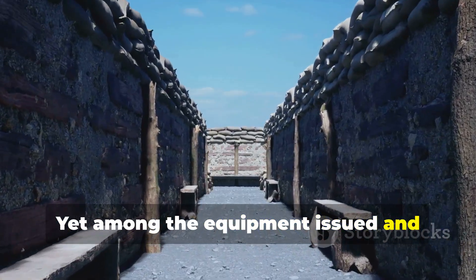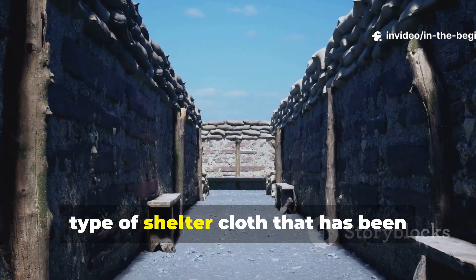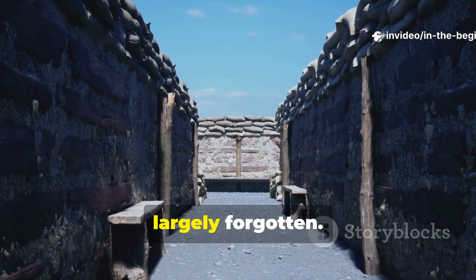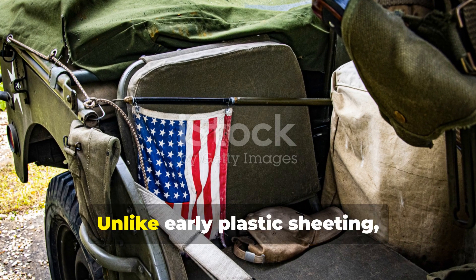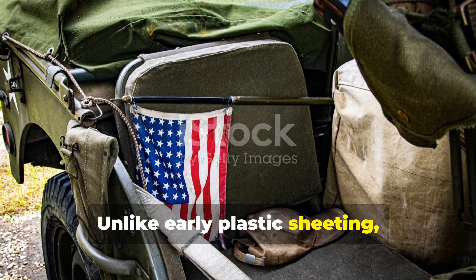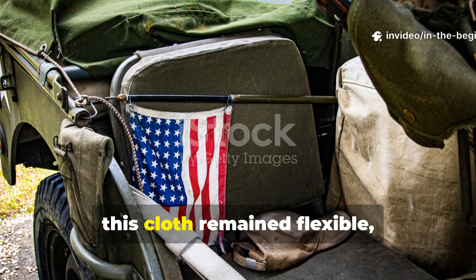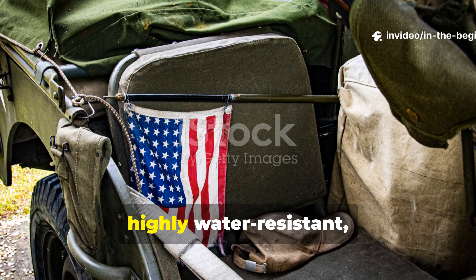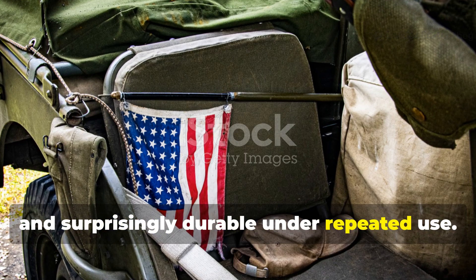Yet among the equipment issued and sometimes improvised in field units was a type of shelter cloth that has been largely forgotten. Unlike early plastic sheeting, which was prone to tearing and stiffening in cold, this cloth remained flexible, highly water-resistant and surprisingly durable under repeated use.